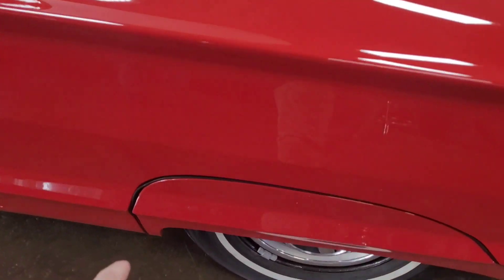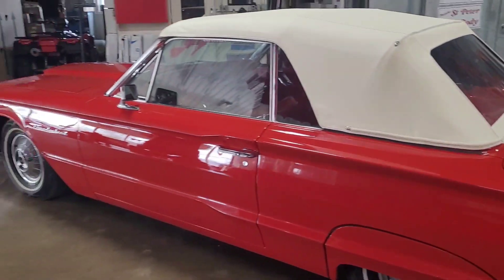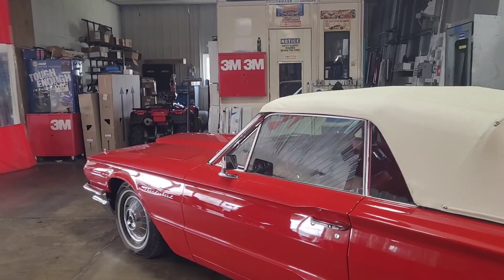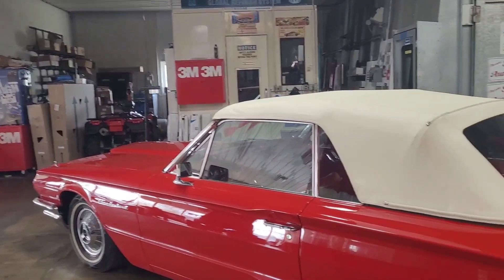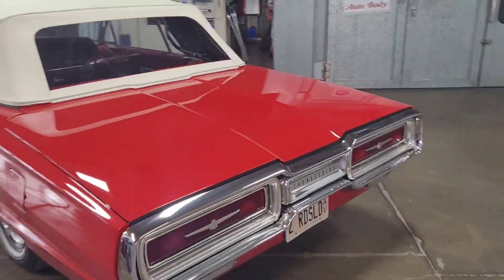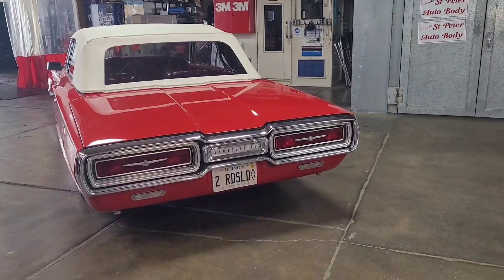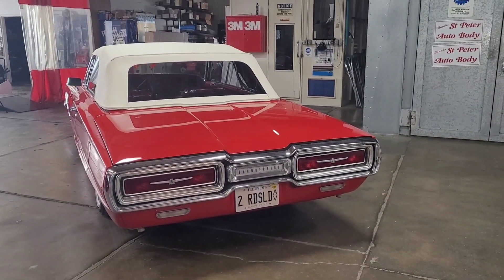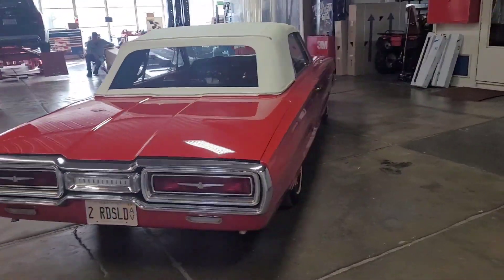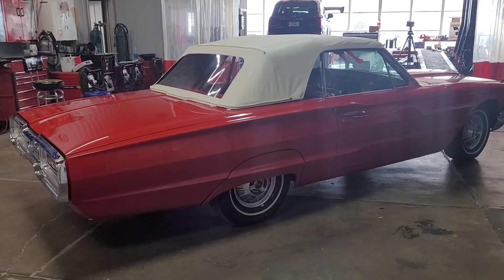Even the seals around the fender skirts look brand new. All the gaskets on the car are new — every one — around the doors, trunk, and hood. All those gaskets have been replaced. All the lights work on the car. Now this car does not have sequential turn signals; they didn't come out until 1965. Along with disc brakes, which were an option in '65 too. This car has drum brakes all the way around.